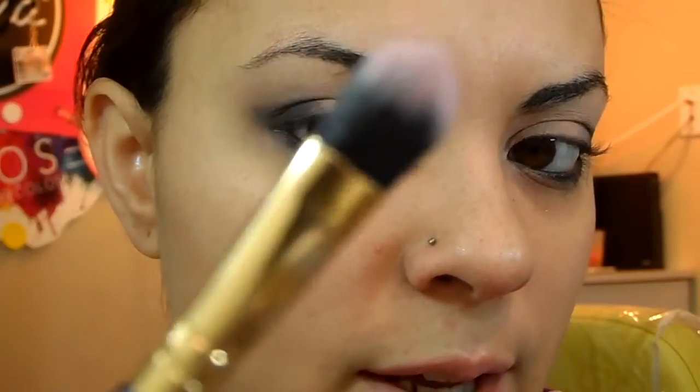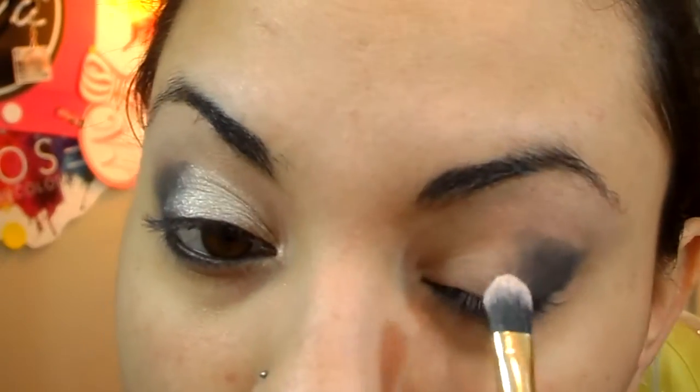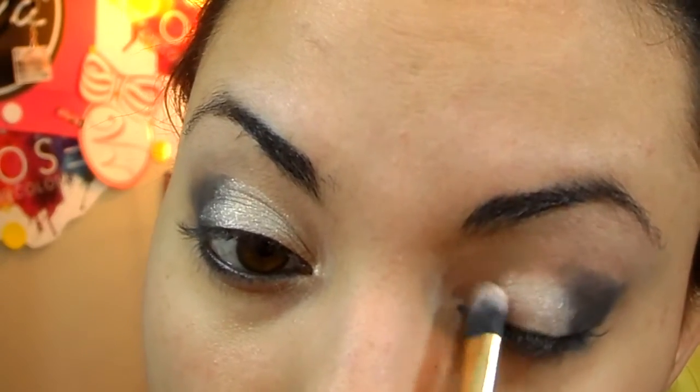Next let's take that sexy pigment. It's a real pretty rose color with white glitter. I'm going to take a flat brush to apply that on my lid. Isn't that color like bomb? It looks so good in person.